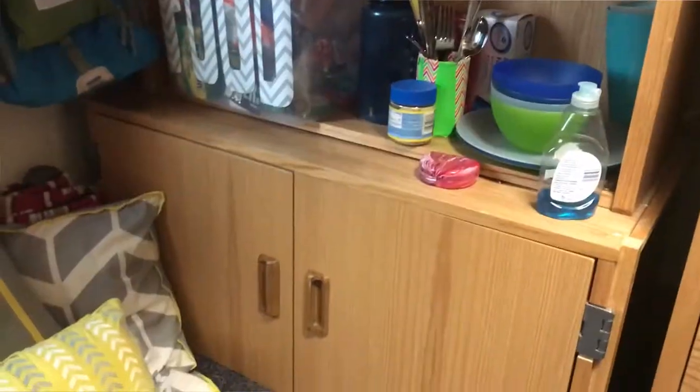I have the top three drawers and the bottom three. So underneath my bed is kind of all of our storage. On the left is Jess's and on the right is mine. I like food a lot, so we have a whole bin for food.